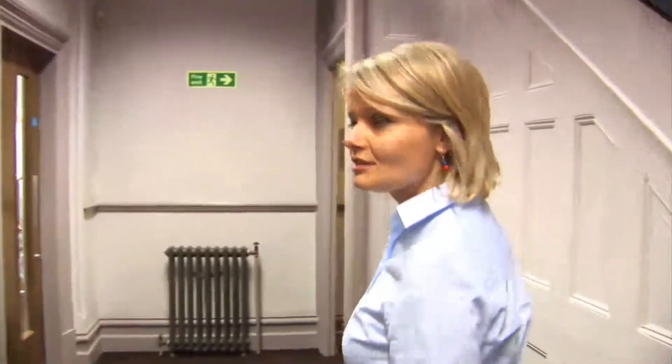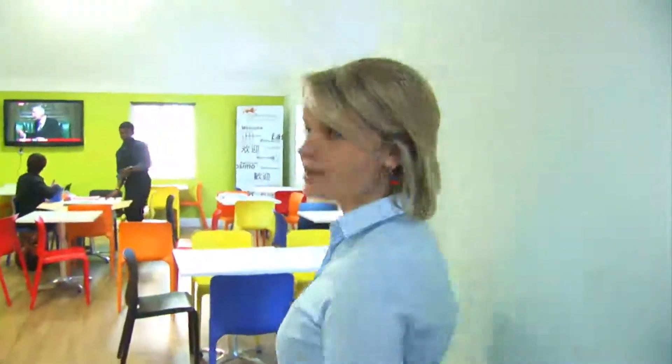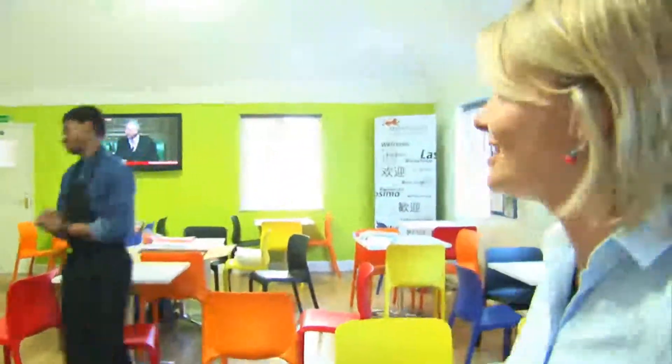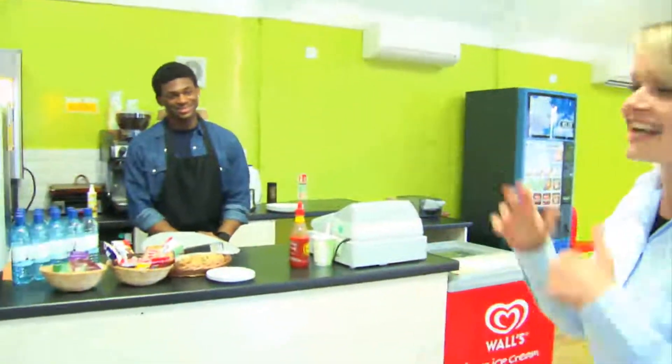I'd like to take you to the cafe now. So this is the cafe — it's normally very busy, but at the moment there is a lesson going on so there is almost no one in here. In the cafe you can buy sandwiches, pastries, coffees or drinks, so you can just sit here, hang out and talk to your friends. This is Alex, he's in charge of the cafe.